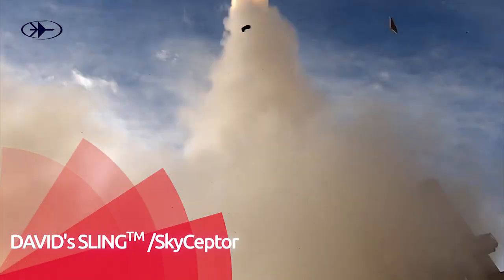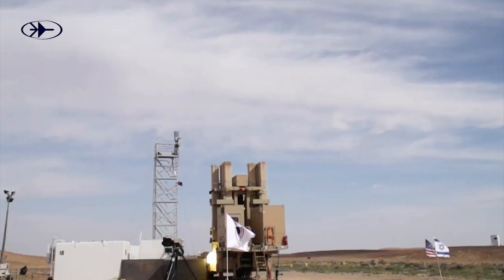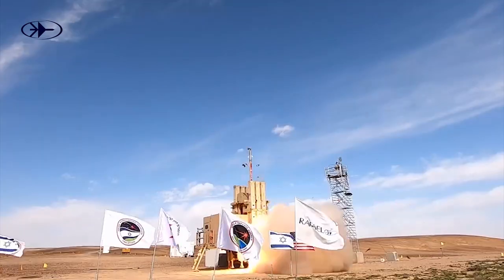The upper defense layer consists of the David's Sling system, which protects against multiple targets at long range, including artillery, rockets, short-range ballistic missiles, cruise missiles and tactical ballistic missiles.